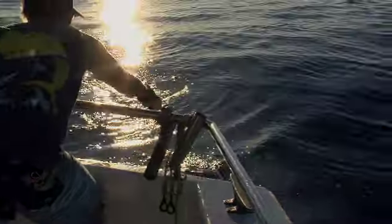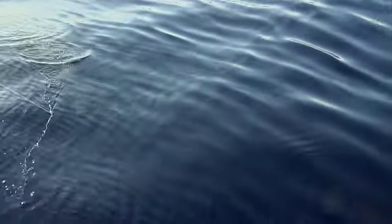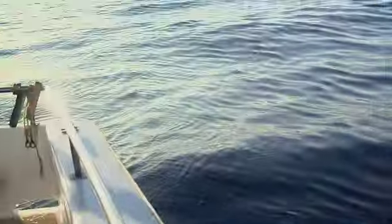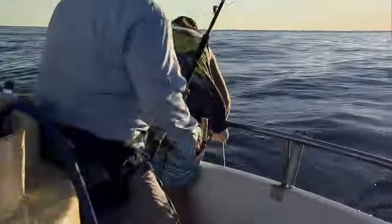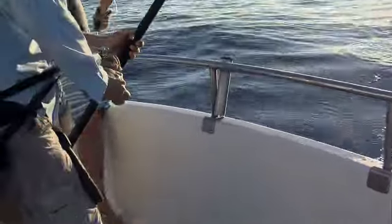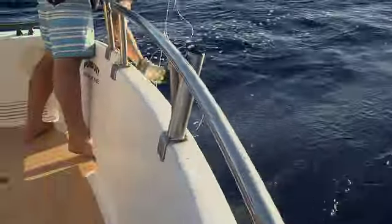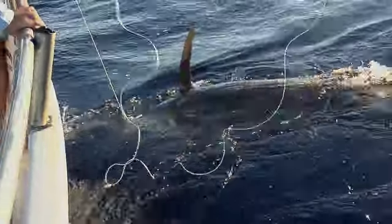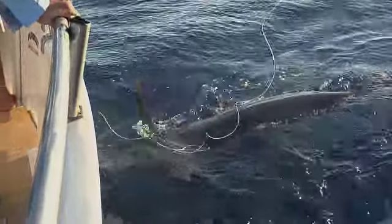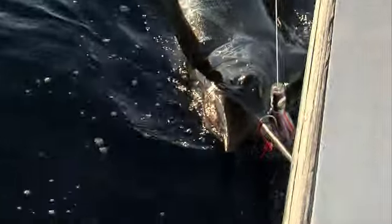There were some anxious moments as an exhausted Vic got a wrap of line around his rod tip. In case he has to let it go — wind in a little bit.